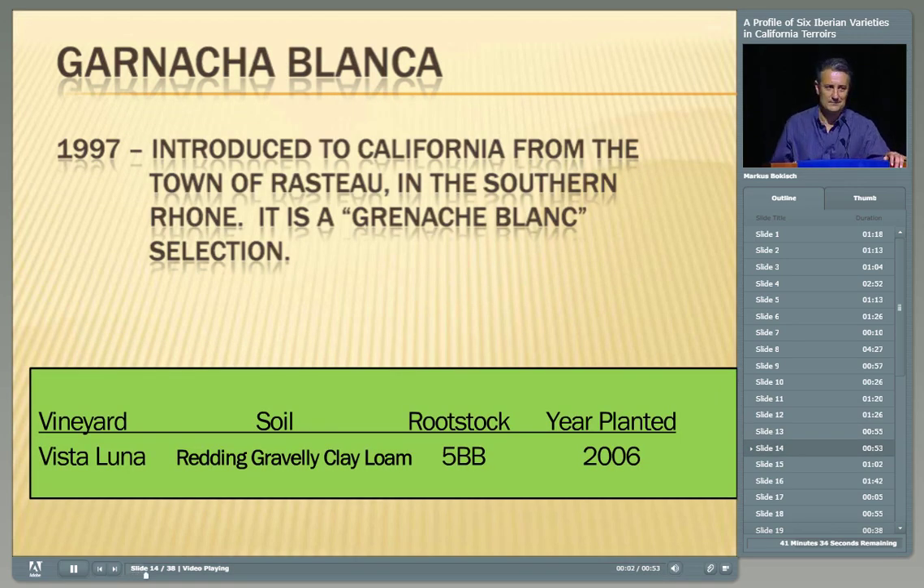Then we move to Garnacha Blanca. Garnacha Blanca is my synonym for Grenache Blanc — in fact, what we're growing is a Grenache Blanc introduced in 1997 from the village of Rasteau in the Southern Rhône. It's an amazing yielder, so you really have to work on controlling yields to get any quality out of it. It's an old vine selection from Rasteau that predates the clonal program in Antive, and it seems to do very well for us. The vineyard is at Vista Luna on Redding gravelly clay loams — ideal soils for this vigorous variety — on 5BB rootstock. If I were to do it again, I'd probably put it on 101-14.